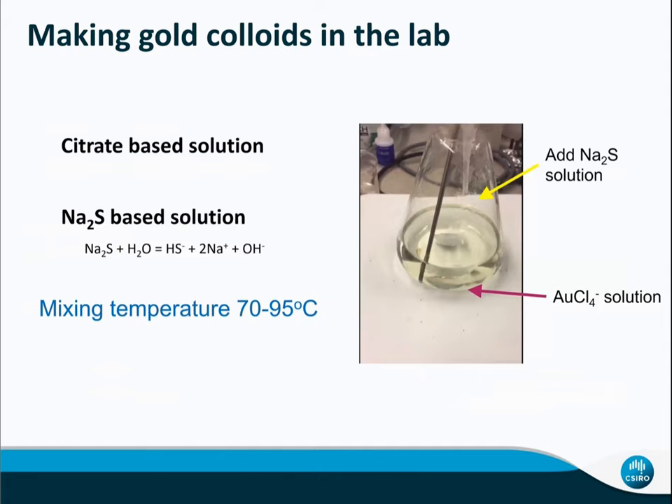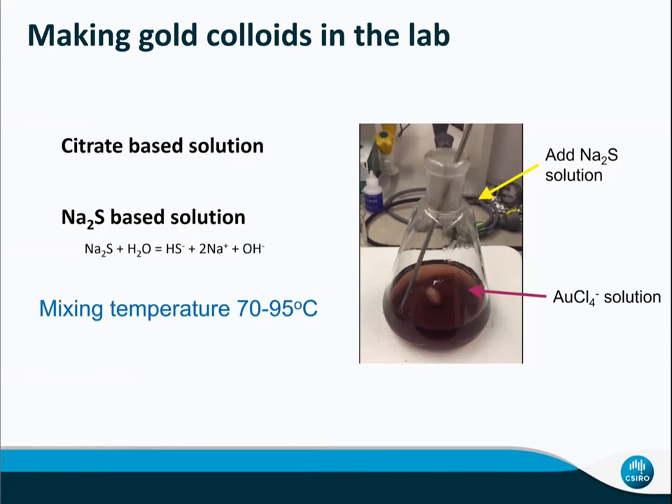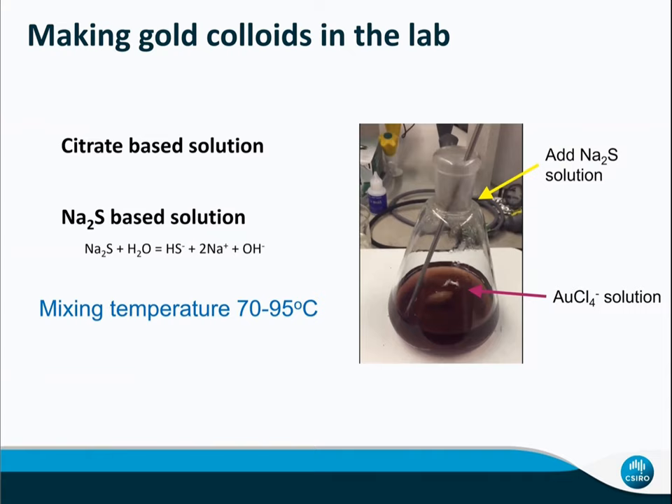We made two kinds of solution: one is a classical citrate-based solution, and one is a sulfur-bearing solution. We used a gold(III) solution and added drops of reduced sodium sulfite solution. Within half an hour you can see nicely that the gold solution turns from a gold(III) golden color to a deep red color like red wine.